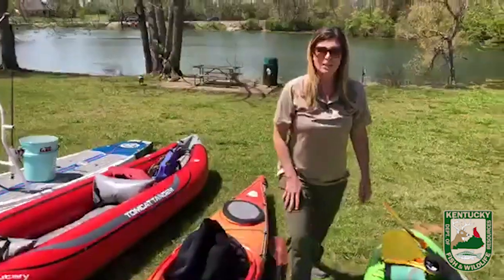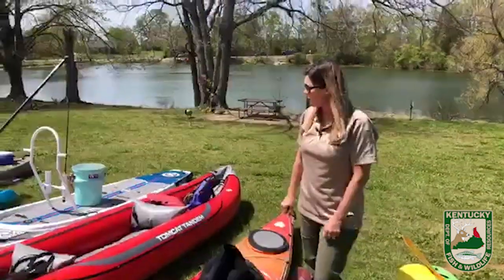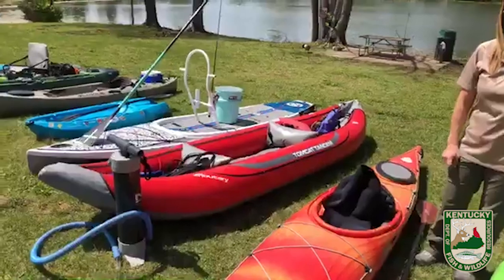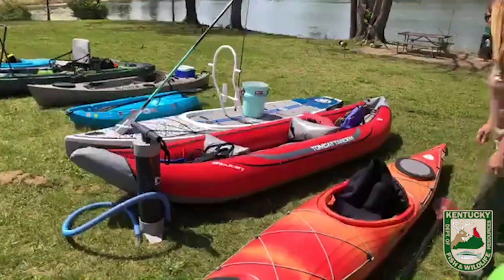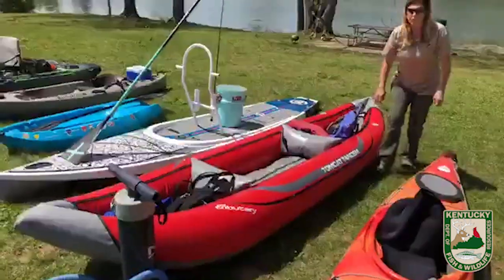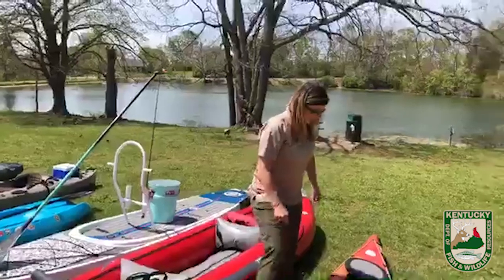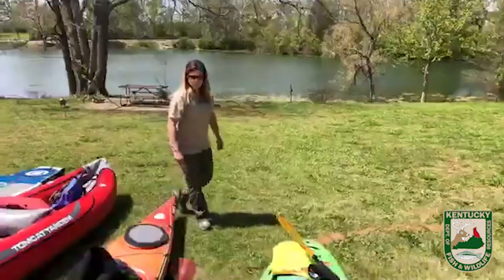How much does an inflatable kayak weigh? This one is usually around 25 to 35 pounds — probably about 30 pounds — and I can easily handle it myself. Good question.